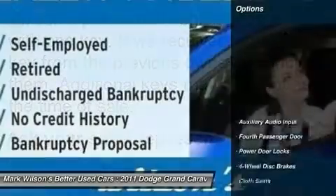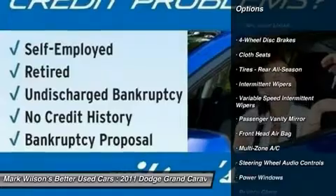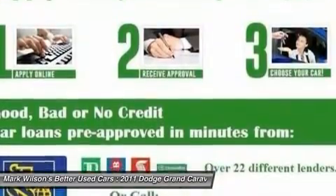Here are some of this vehicle's great options: traction control, anti-lock braking system, stability control, steering wheel audio controls, adjustable steering wheel, power steering, driver airbag, cruise control, four-wheel disc brakes, and keyless entry.